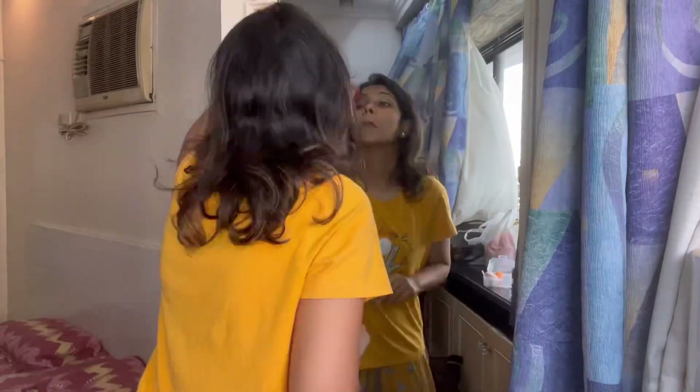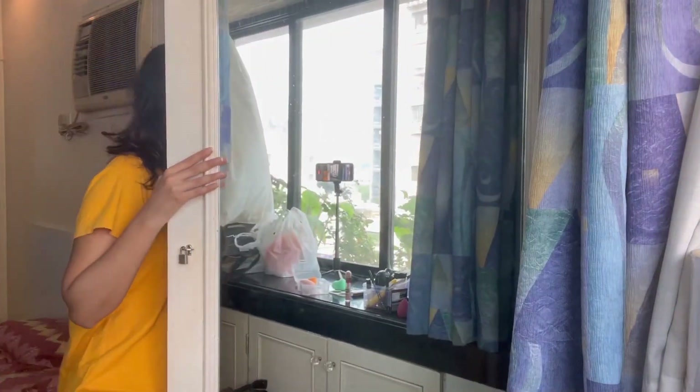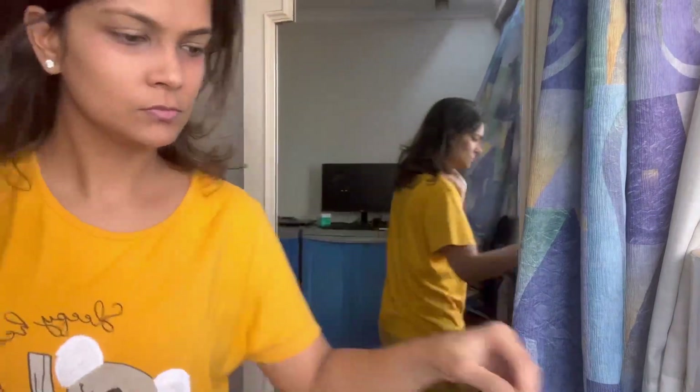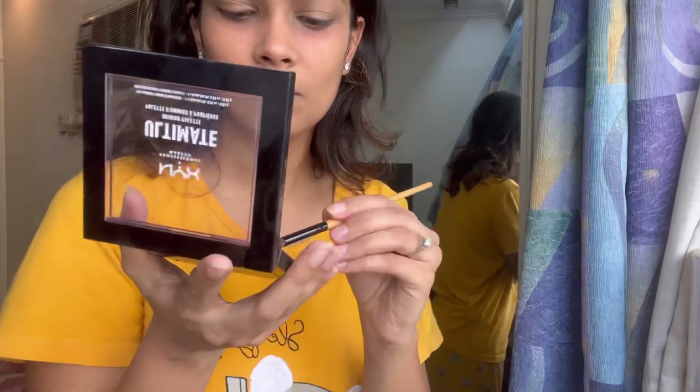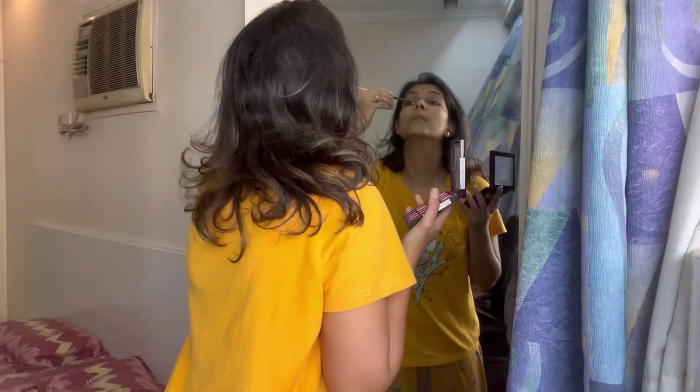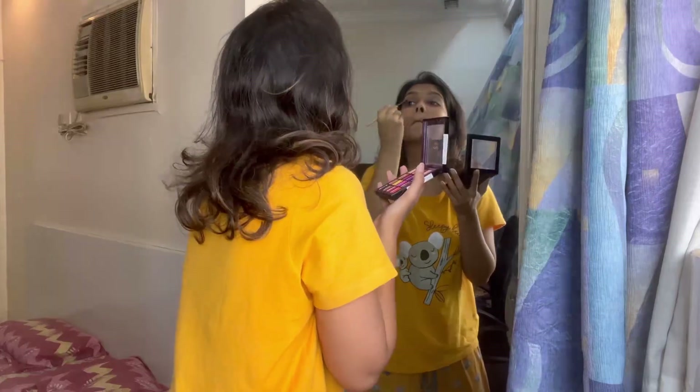Then I use a concealer on my eyelids before any eye shadow — it holds the eye shadow intact. We are going to go for neutral shades because this is not my function, so it should not look like I am the one holding the function. I'm not going to go for poppy colors, I'm going to go for neutral shades.